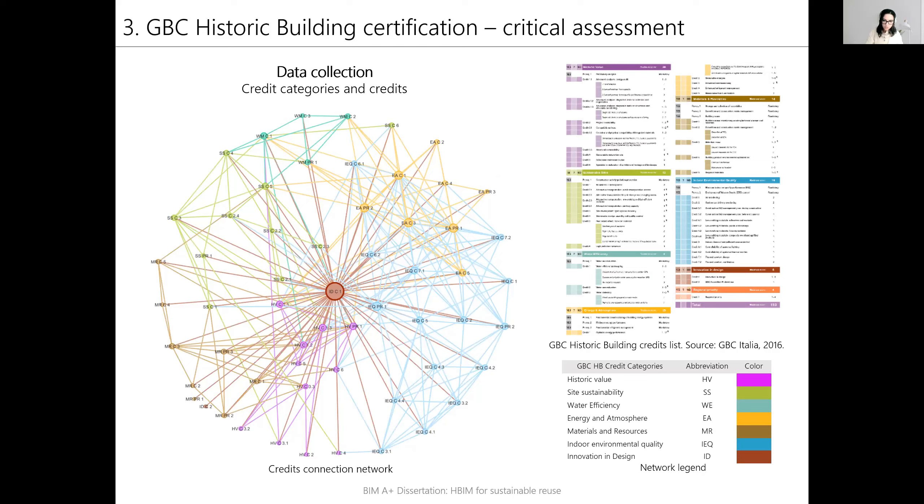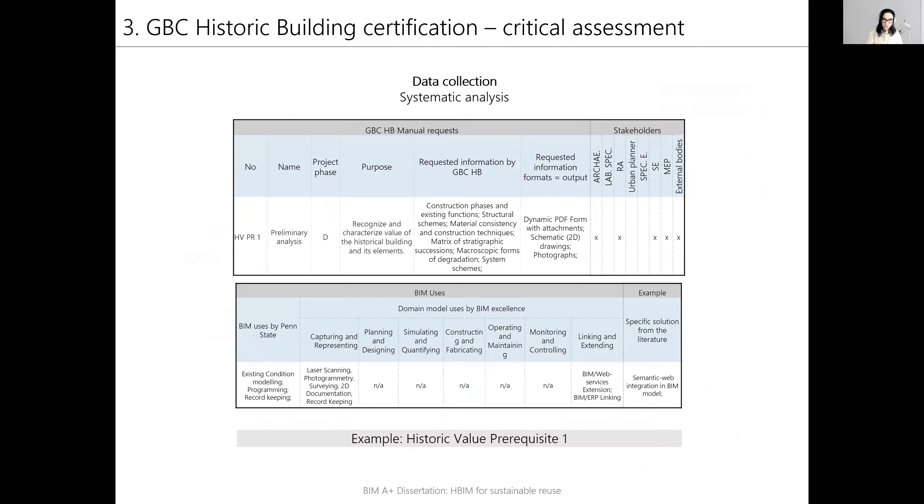From the diagram, it is possible to have an overview and estimate the connection between credits in general and decide on the approach for their application. The credits are represented with circles grouped by their belonging category with colors and positions. If the credits are observed chronologically, the first category in the design process is historic value, which is the core of the decision-making process for the subsequent phases. In order to map the information requests from the GBC manual to BIM information types, the requests have been analyzed by each credit using a spreadsheet to extract the key information, categorizing it according to various criteria.